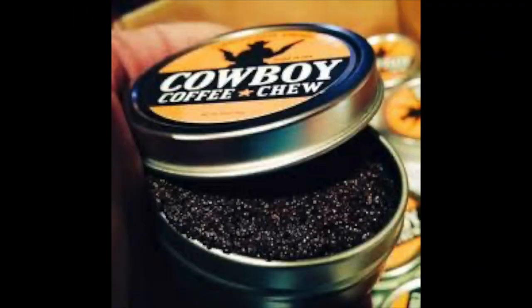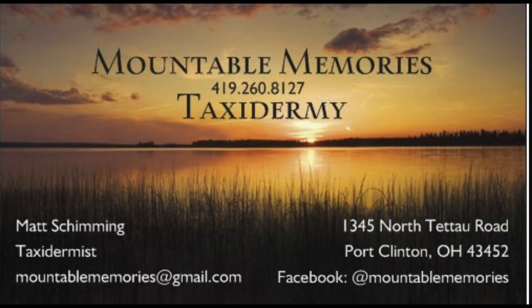Cowboy Coffee Chew — a cup and a pinch. Mountable Memories Taxidermy — mounts that'll last a lifetime.